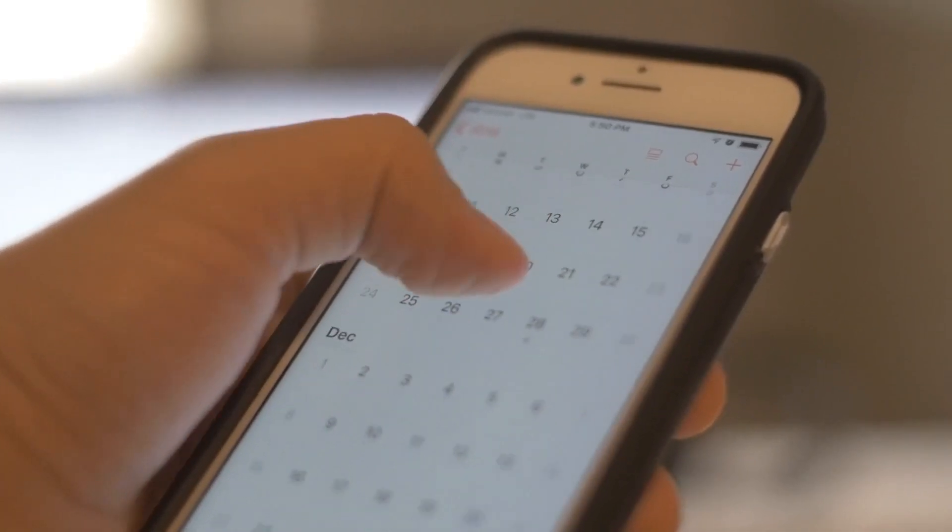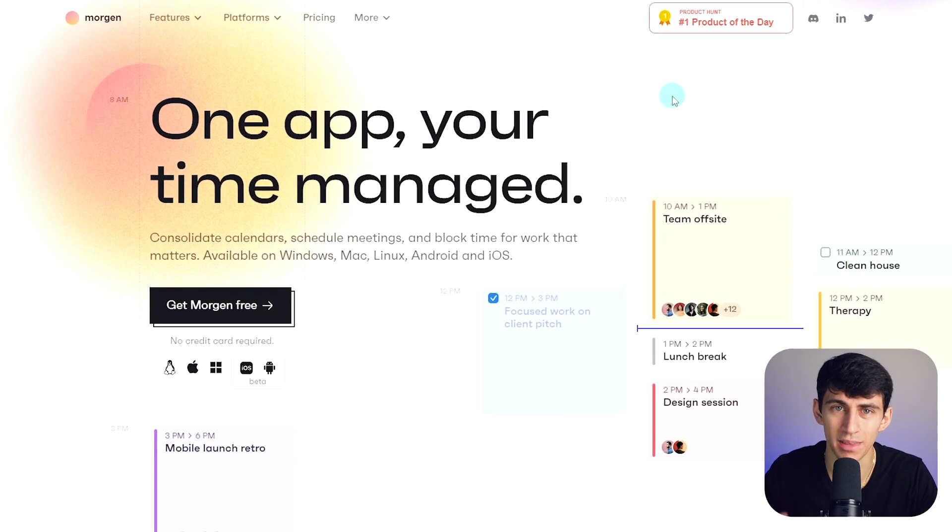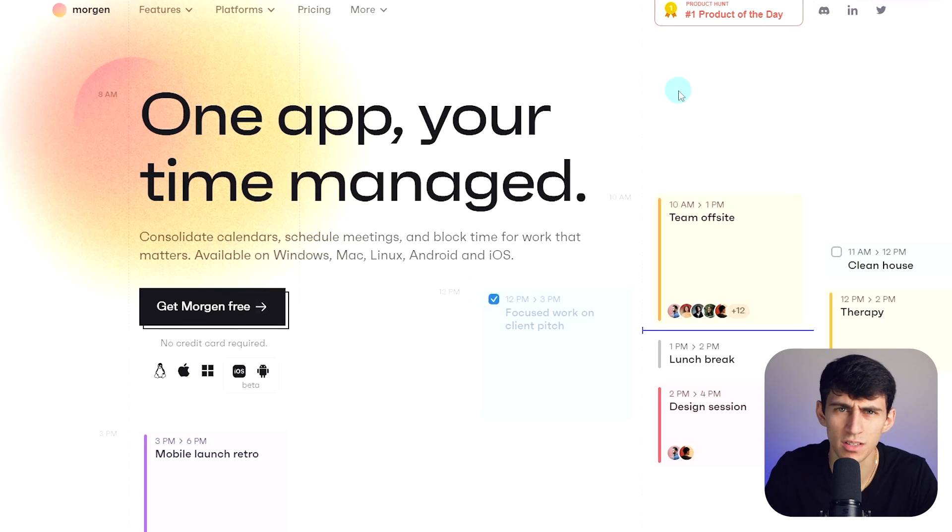So many people talk about different apps that allow them to do things like time blocking or organize their calendar. And if you're looking for that, well, Morgan does that, but it also does a lot more than that because at Morgan, they have created a platform that allows you to do more than just what a basic calendar app can do, because of the functionality that exists within it.